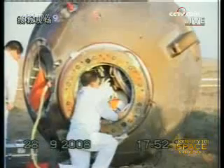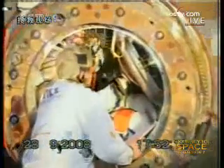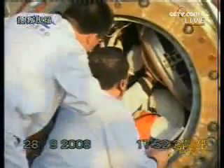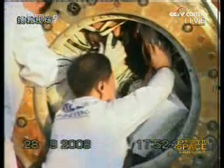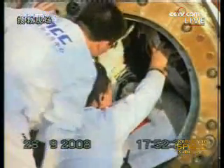We can almost see one astronaut at the hatch. We cannot tell who he is, but obviously he's in good shape — he can move his limbs freely and is having some conversations with the ground staff.